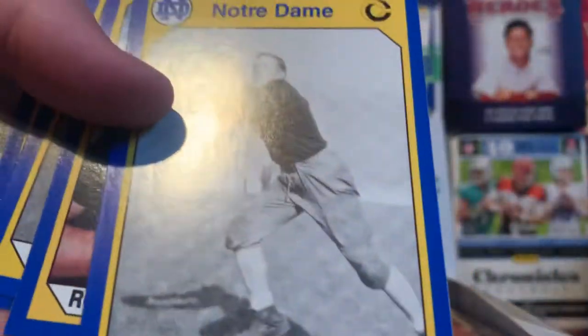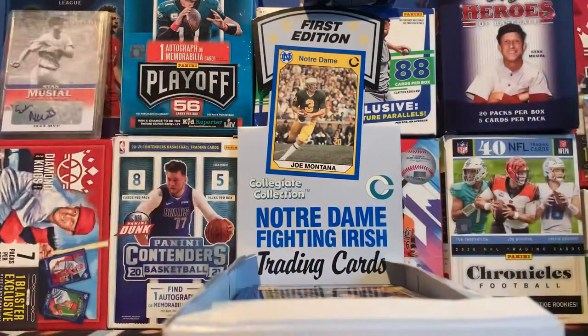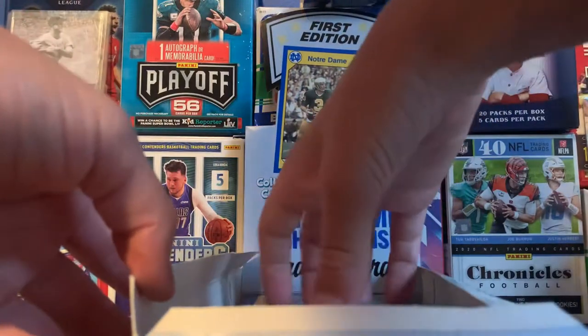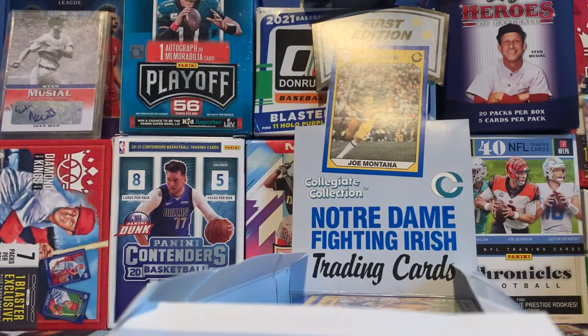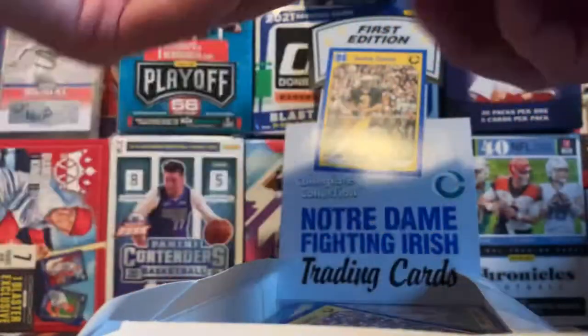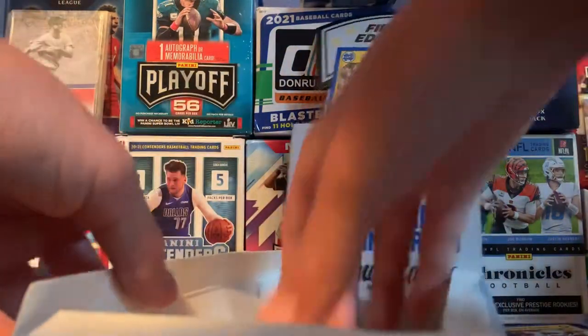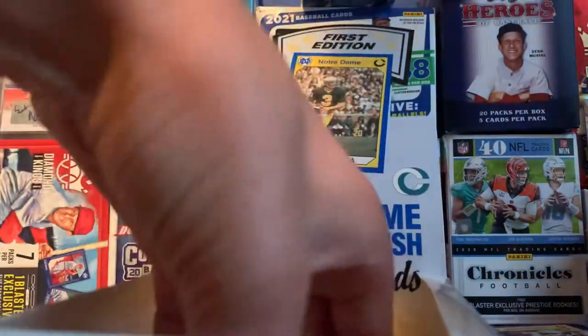That's basically just what the cards look like — pretty cool pictures, old pictures from 1990. I have maybe six packs to open here on camera today. And obviously there's no relics or autos in this or anything like that, but it's just a super fun rip if you like Notre Dame.